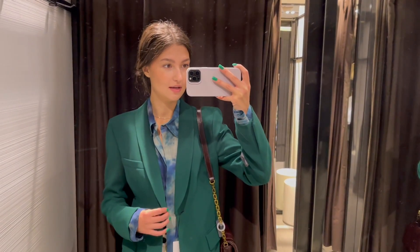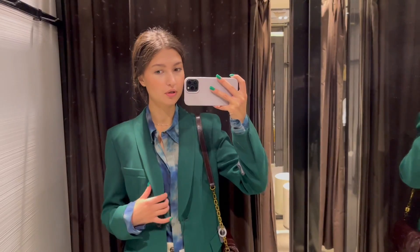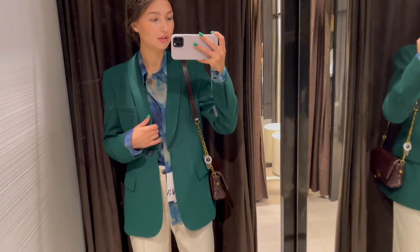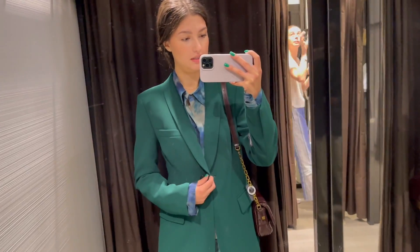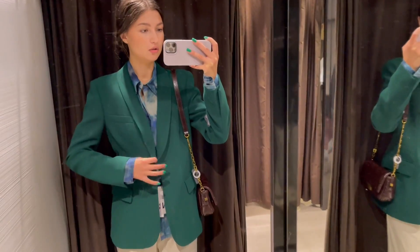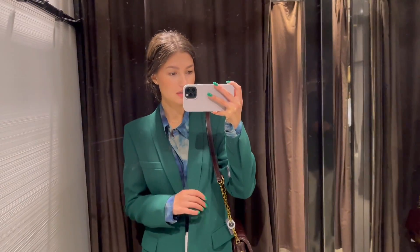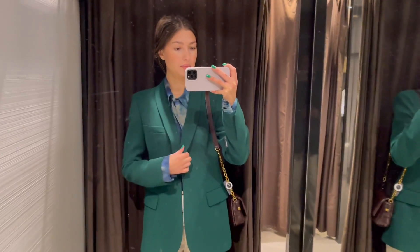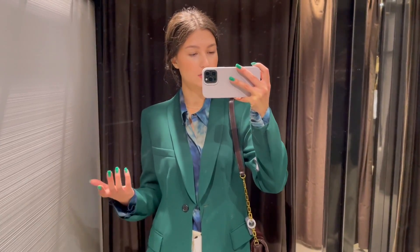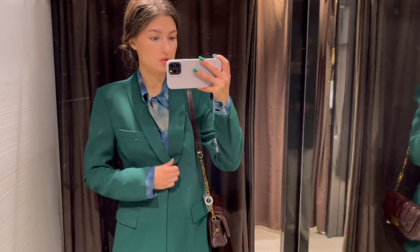Here we have the next outfit, and it is more for the end of September or beginning of October. It is a bit retro style — I would say 90s, 80s — and I really like that about it. Here we have a really beautiful blazer in dark green colour. I like how it highlights my shoulders and also the waistline. I'm wearing a small size, my true size, and I wouldn't go up — I really like how it fits, although I couldn't wear it over a sweater or anything thicker than this blouse. It has a very classy shape and I want to keep it like this.